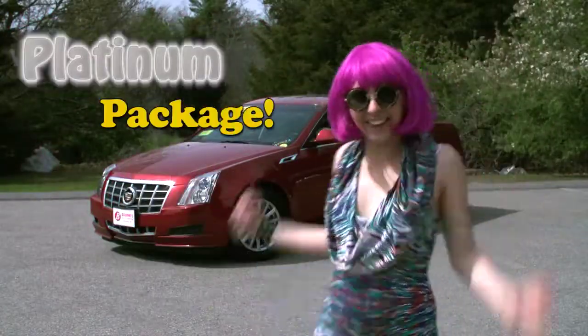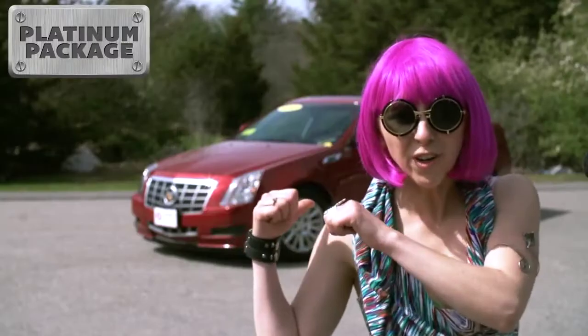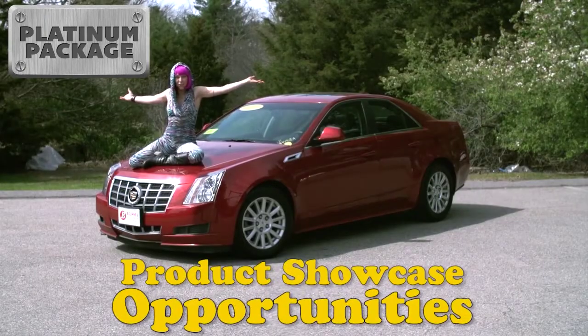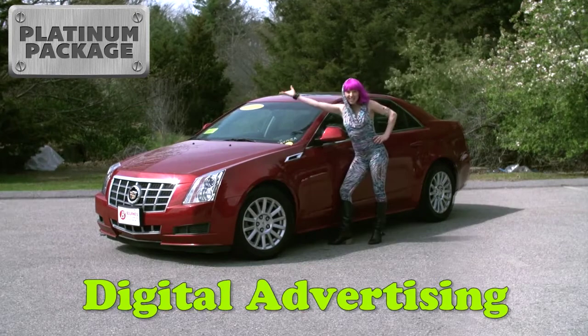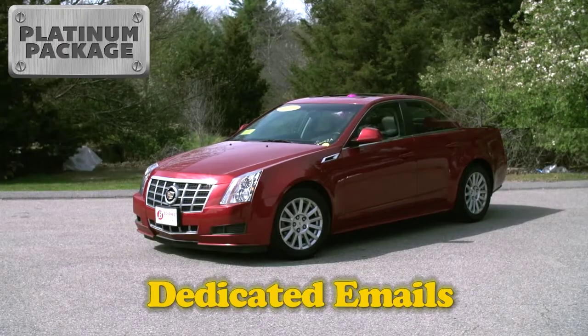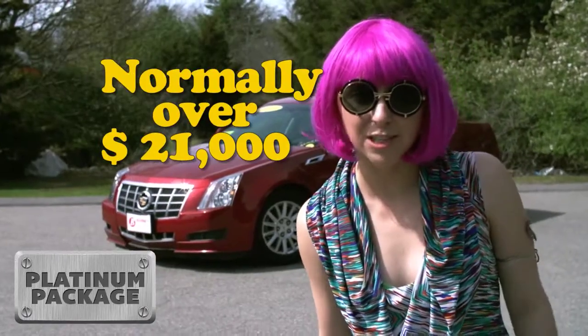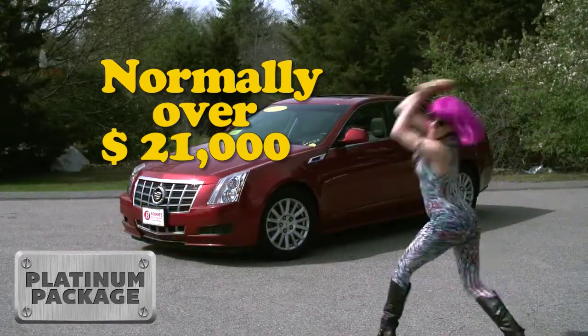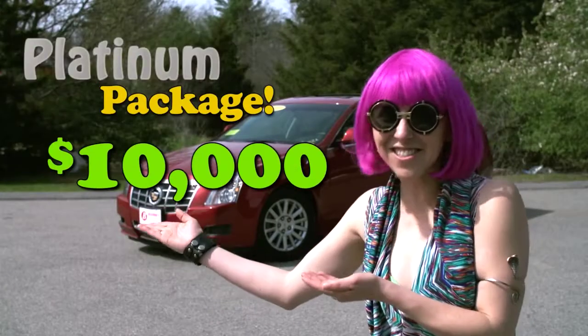We've got the platinum package! Isn't she beautiful? Only three of these available! We're talking product showcase opportunities, digital advertising, and dedicated emails! Normally, the platinum package would cost you over $21,000! Now, just $10,000!